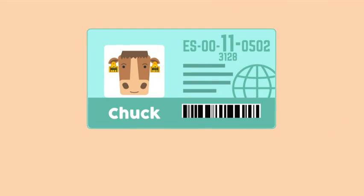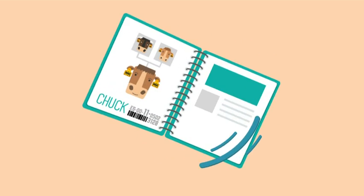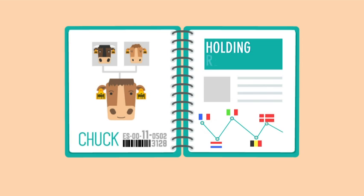This number also appears on Chuck's individual passport along with information that is specific to him. Each individual animal like Chuck will also appear on a holding registration that records information about their birth and travels.